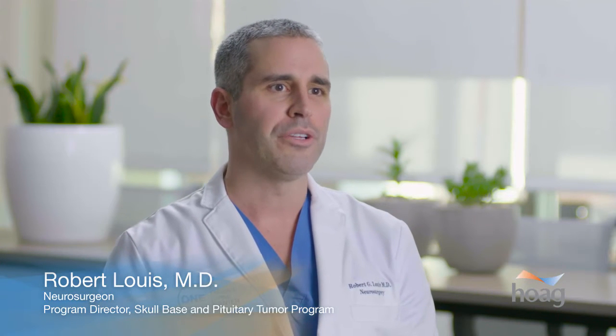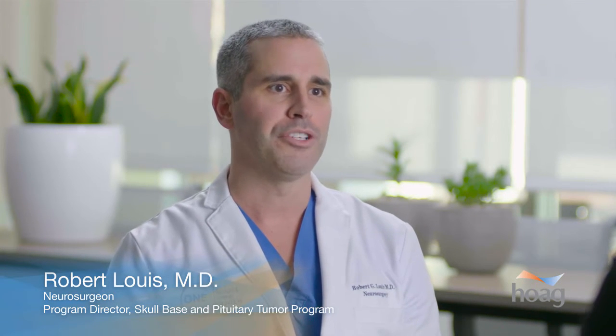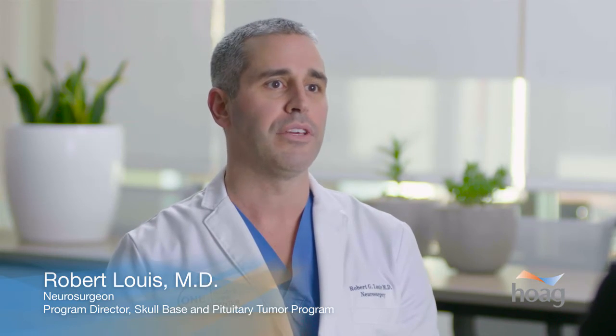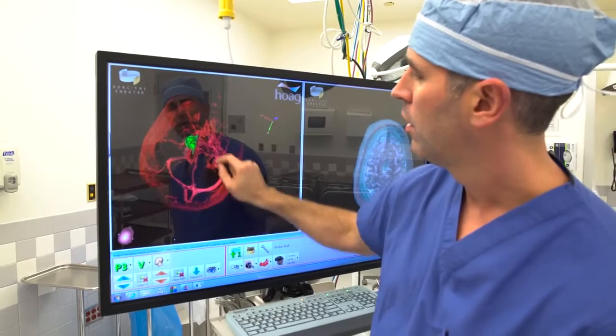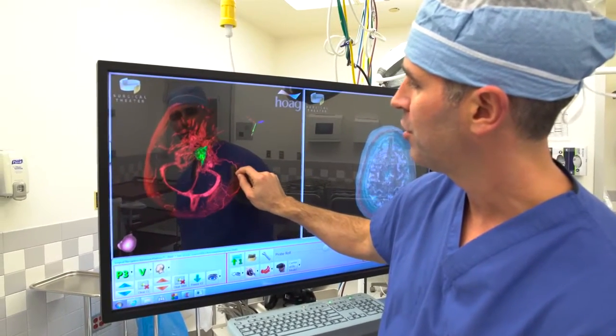The Surgical Theater is a three-dimensional intraoperative navigation technology which allows us to reconstruct surgical images for the individual patient and really enable us to tailor a specific surgical approach to that patient.